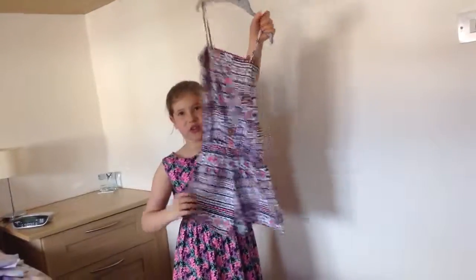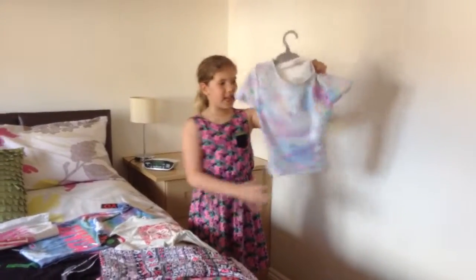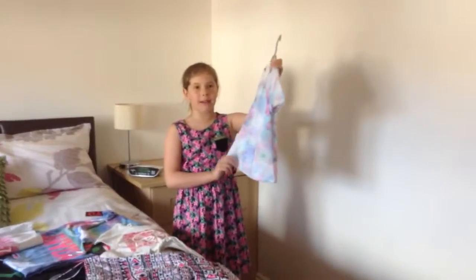And then these trousers are so cute. Then next I got this top, but one of my dad's said to go back because I'll be wearing it.